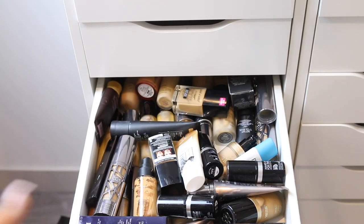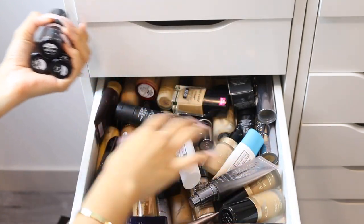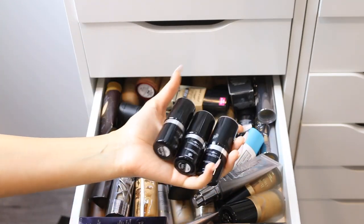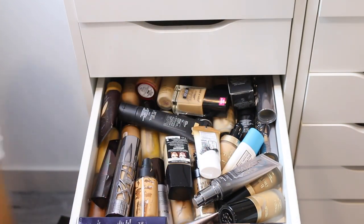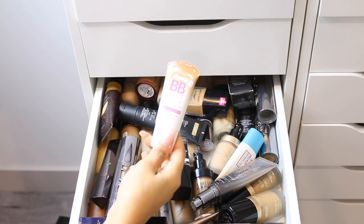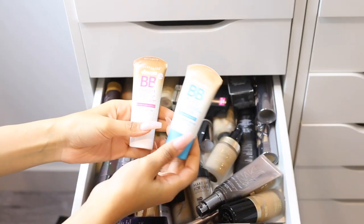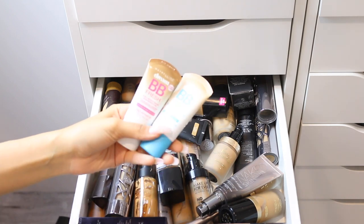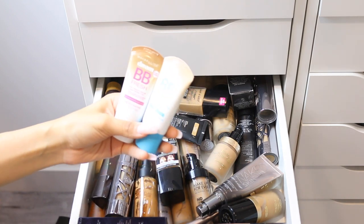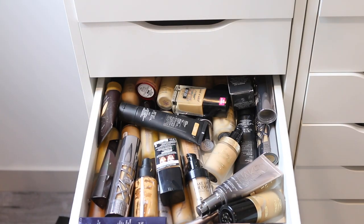I have three more Ultra HD Stick Foundations by Makeup Forever — keeping these because I love them. I also have the Maybelline Dream BB Fresh BB Cream — I have the oily skin version and the regular version. I haven't tried them yet but I'm keeping them because I want to try them out.